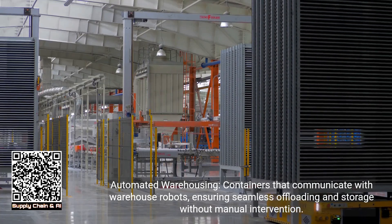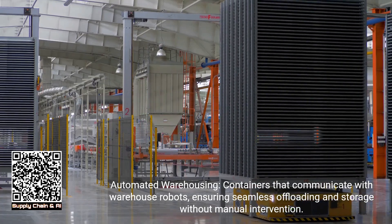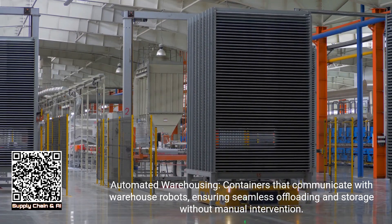Automated warehousing: containers that communicate with warehouse robots, ensuring seamless offloading and storage without manual intervention.